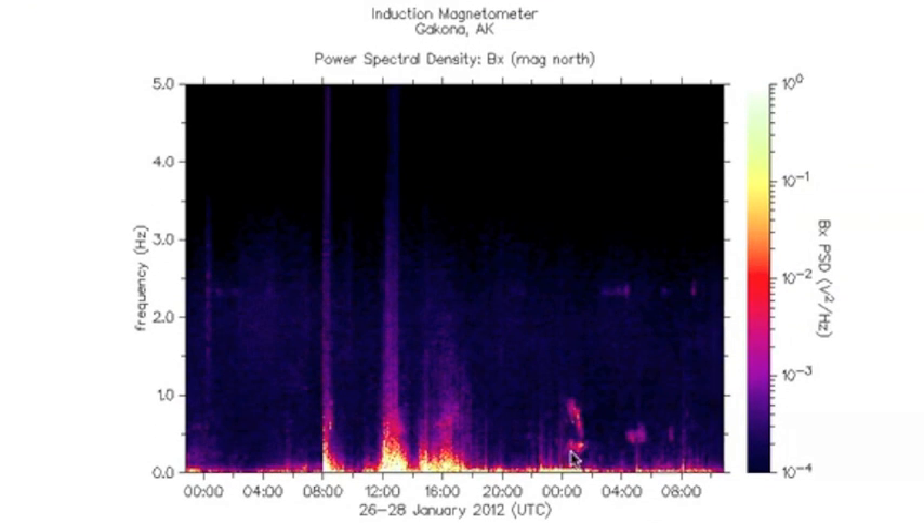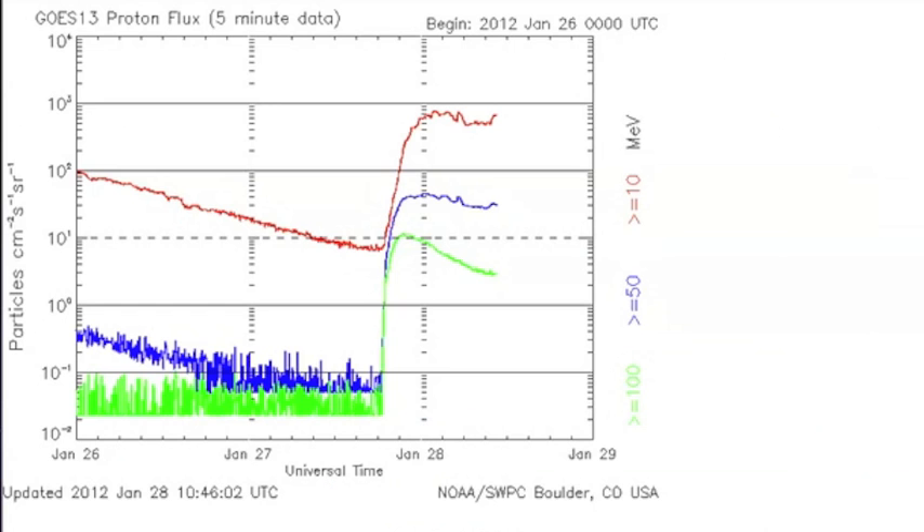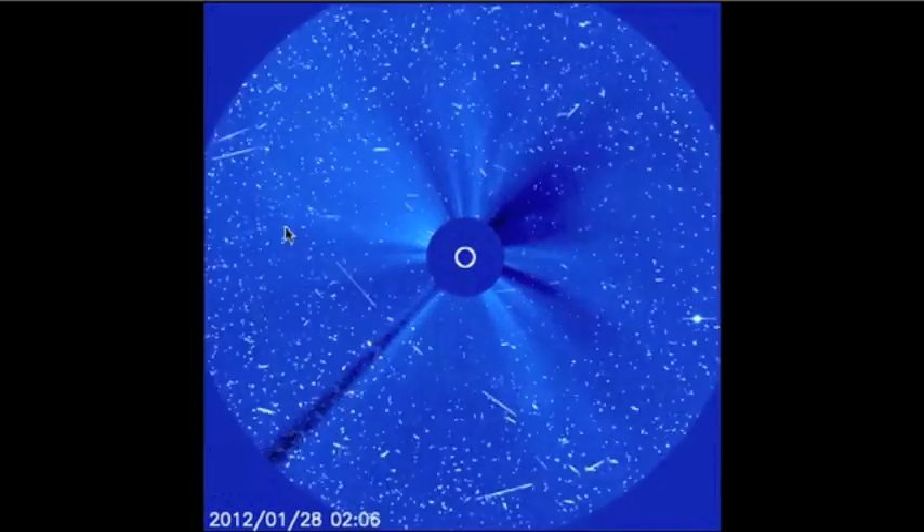Here on the induction magnetometer, we're seeing a little bit of PC1 pulsations, indicating that we may be moving into repair phase. So that's the deal, folks: we felt the cosmic rays from the X-flare, we are in a solar radiation storm, and we will get a glancing blow from the CME. Be safe, everyone.